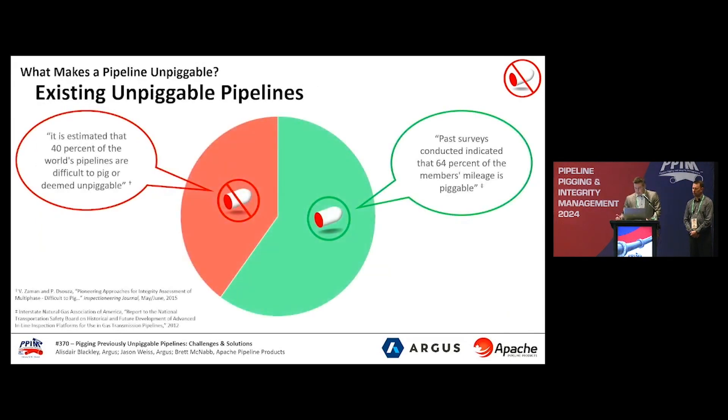We've identified the problem, but how big is the problem? Generally within the industry, it's agreed that 40% of the world's piping and pipeline infrastructure is currently unpiggable. We're going to go back to Brett, and he's going to share some of the things you can do just with pig design to help traverse these pipeline challenges.